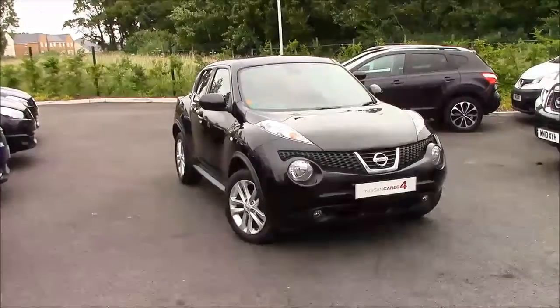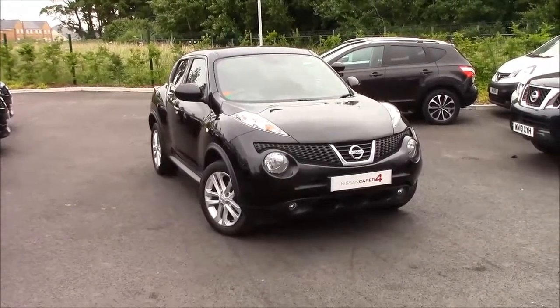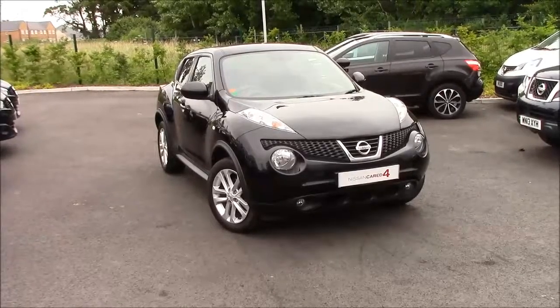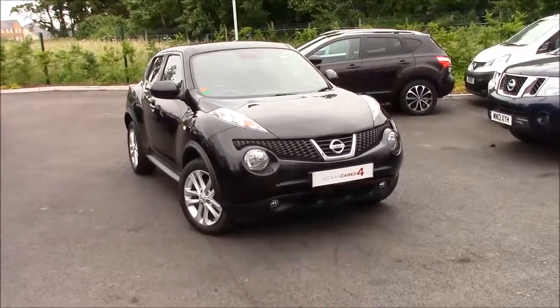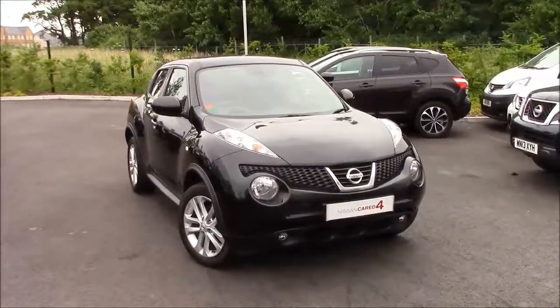Welcome to Wessex Nissan Cribbs Causeway Bristol. Here we have the Nissan Juke Accenta Premium. This is a 5-door crossover SUV in black on 17 inch alloy wheels. It also comes with body coloured door handles, wing mirrors and fog lights.